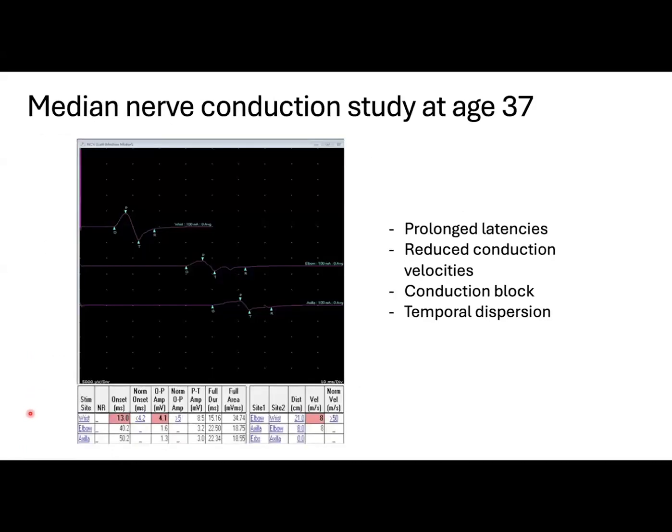This is the median nerve conduction study that was done with high stimulation intensities in all sites. Here we have a prolonged distal latency of 13 milliseconds at the wrist, and a conduction block between the wrist and the antecubital fossa.